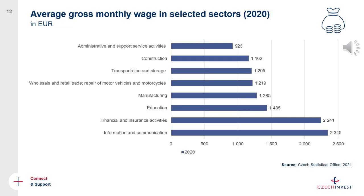Average wages depend on specific industries. If you're doing business in the information and communications sector or financial and insurance activities, the real numbers will be much higher than the general averages. On the other hand, if you're looking at construction or transportation and storage, wages will be below the general average. This should give you a better idea of the cost of hiring employees in the Czech Republic.